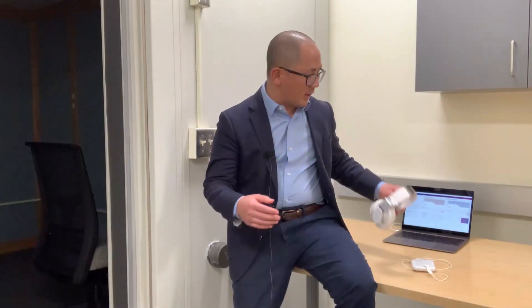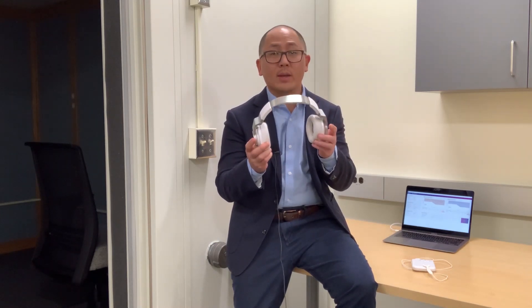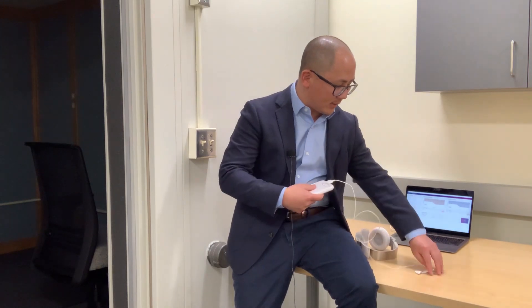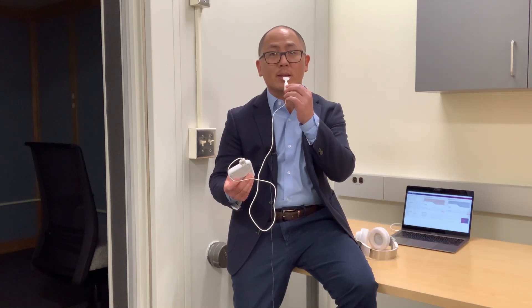What does this device consist of? It basically has these headphones that are connected to the controller through Bluetooth. You wear these and you're going to be presented with customized sound to your hearing thresholds. You also have this component that goes into your mouth called the tongue tip, and it just rests in your mouth like this.